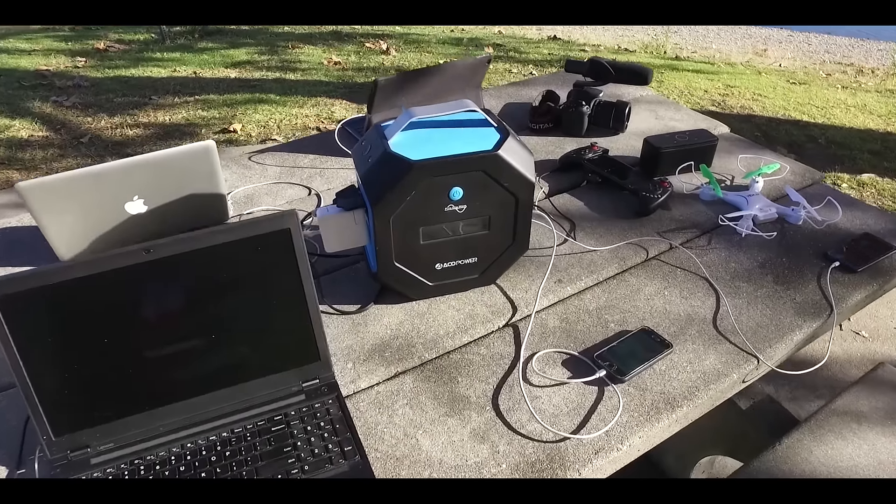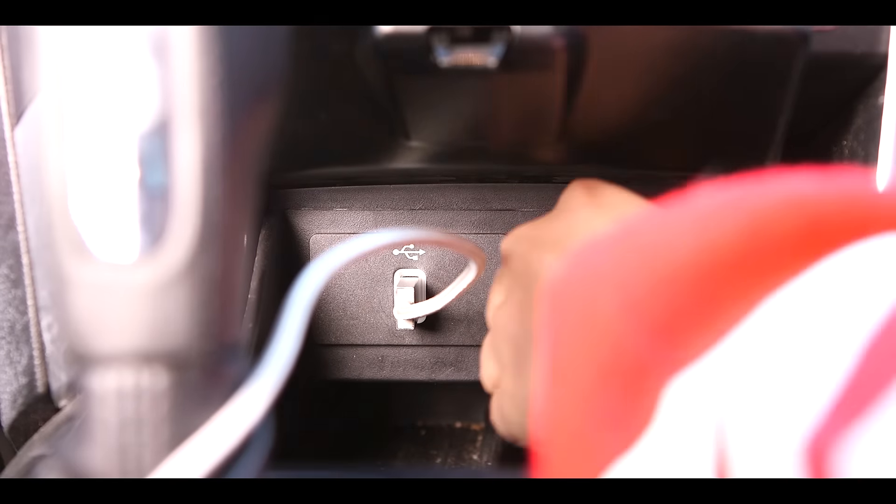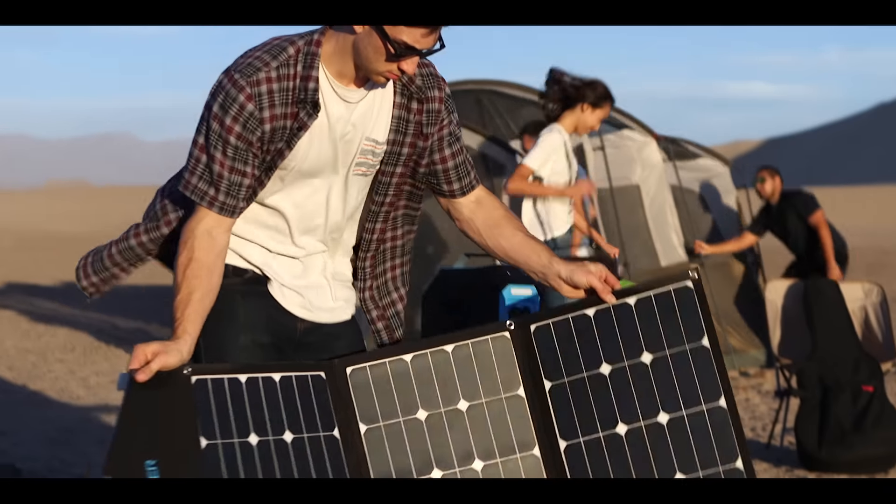Pegasus not only can be charged with a wall outlet or a car charging port, but also from solar energy, which is free.